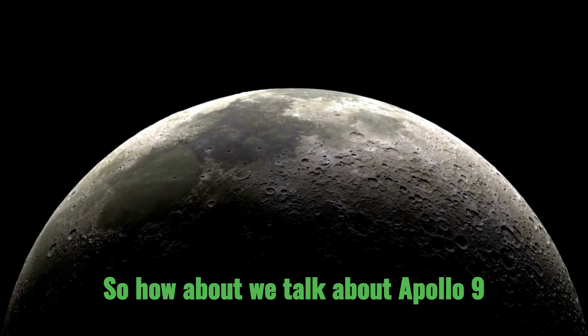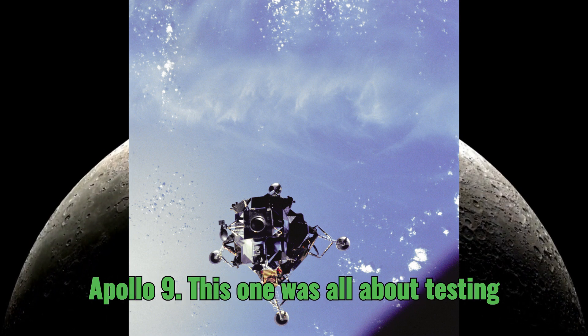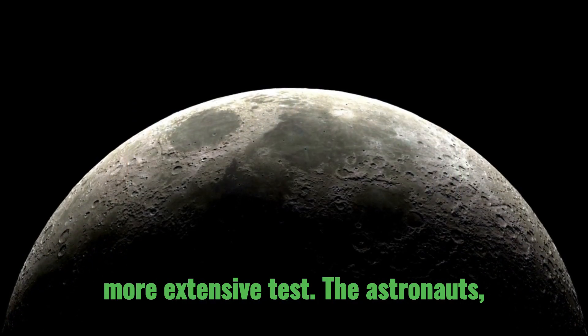So how about Apollo 9? It launched in 1969, and this one was crewed. Apollo 9 was all about testing the lunar module in Earth orbit, but with a crew on board — and it was a much more comprehensive test.